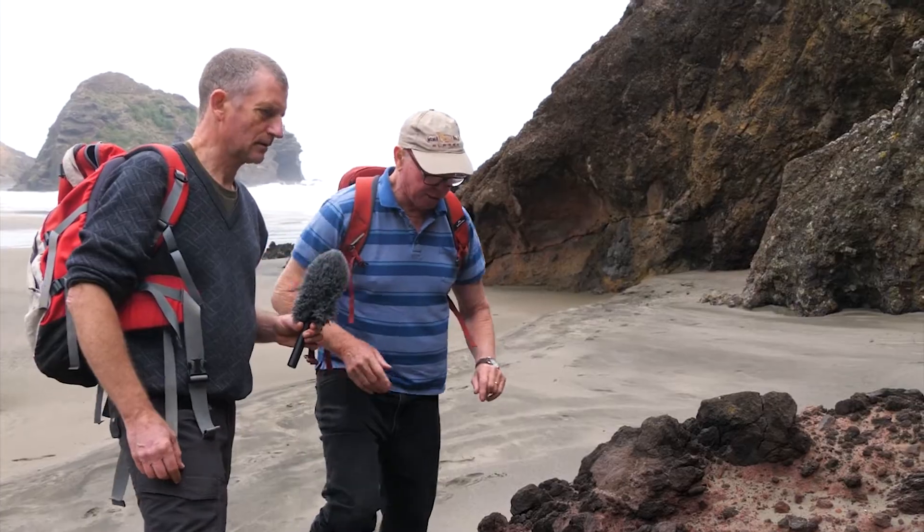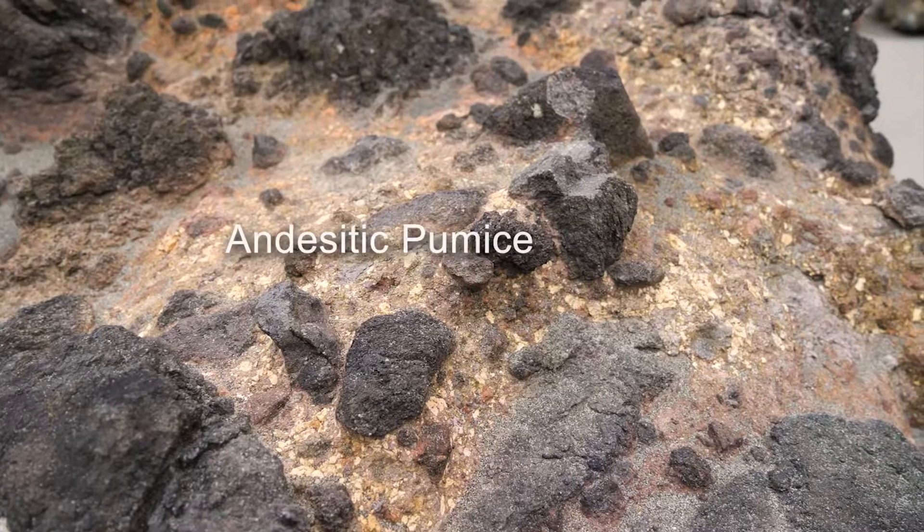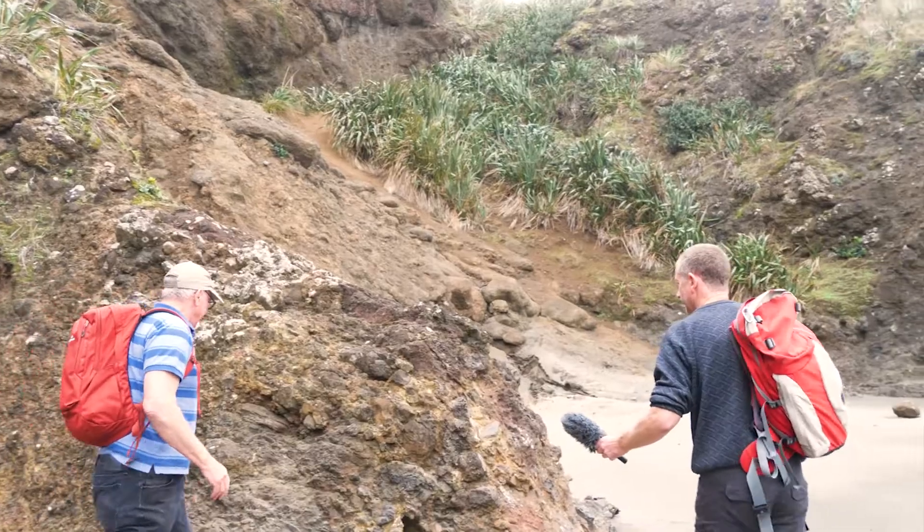Coming over here just a little bit, we can see all these little creamy white fragments. Those are fragments of andesitic pumice.